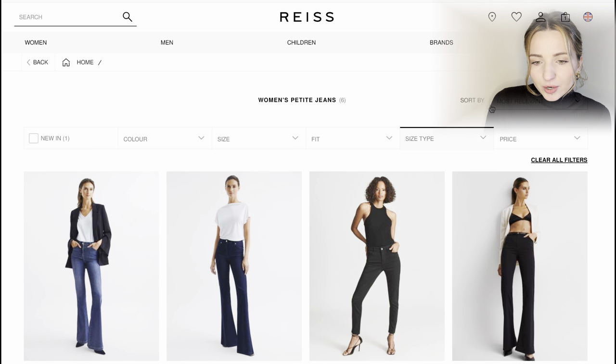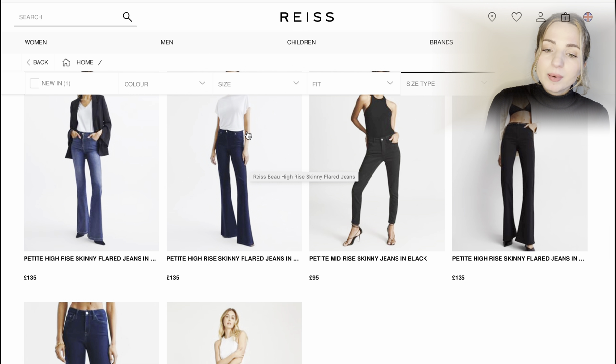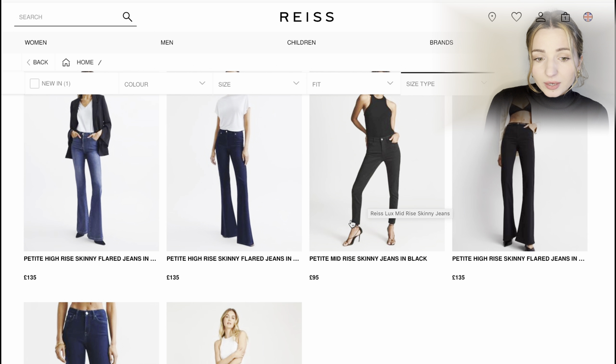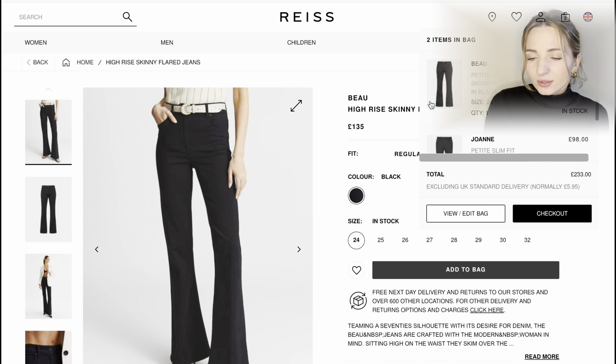Petite jeans — here we are! There are six options available. We have petite high rise skinny flared jeans in blue, a darker version of the same, and skinny jeans. I'd like to look at these flared jeans — I think they could go very well with trainers, heels, or boots. Adding them to the bag — 24 in stock.